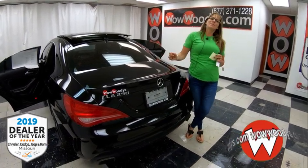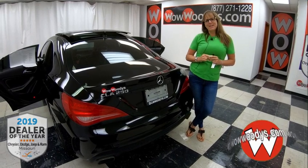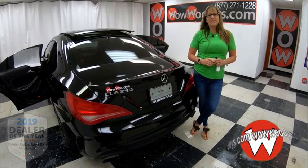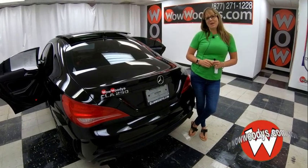If you're in the market for a Mercedes-Benz, check this one out on our website at WowWoodies.com, or just come visit us on our 15-acre mega-lot and take it for a test drive. I'm Sonia — until next time. Wow!